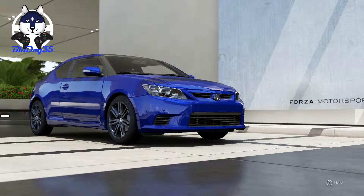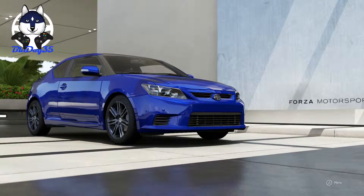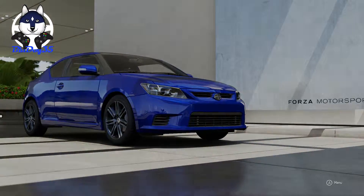What is up everybody, BlueDog35 here once again with another Top Gear Lap Time. This time it is the 2012 Scion TC.